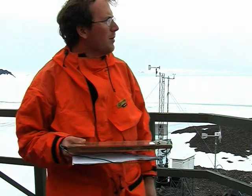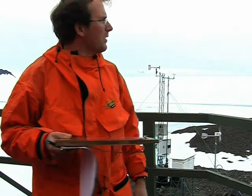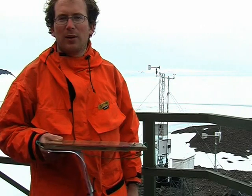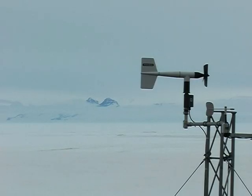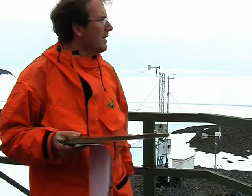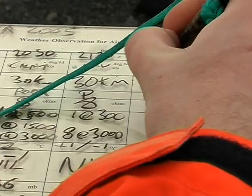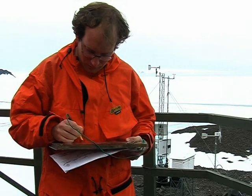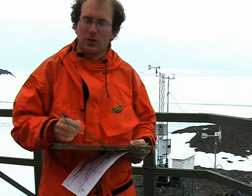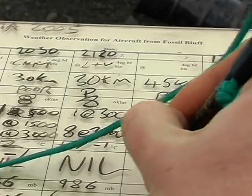Today, as you can probably see behind me, it's very cloudy indeed. We've got what's called eight octaves, which means the sky is completely full of cloud at about three thousand feet. We judge the visibility by looking at the mountains in the distance — those mountains over there are about 45 kilometres away — so the visibility is at least 45 kilometres. And there's no rain or snow, so present weather is nil.